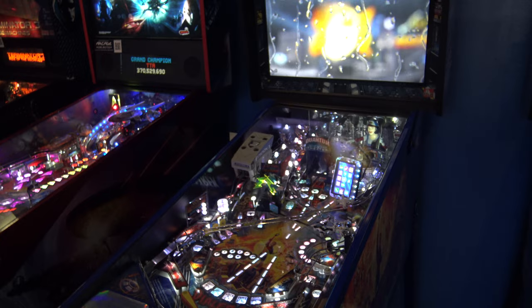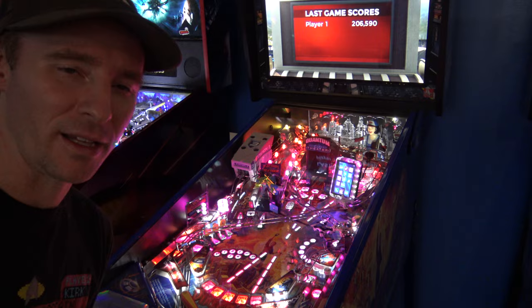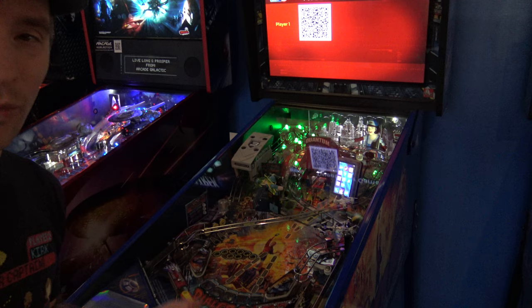That is Dialed In Pinball by Jersey Jack. I definitely recommend you come and give this one some play. Unfortunately a lot of people ignore it because, oh, it's not a license, it's not a rock band, it's not a movie — whatever. But that doesn't mean it's not fun. It's a lot of fun. Lots to do in there to unlock and explore, and produced by one of the biggest names and legends in pinball.